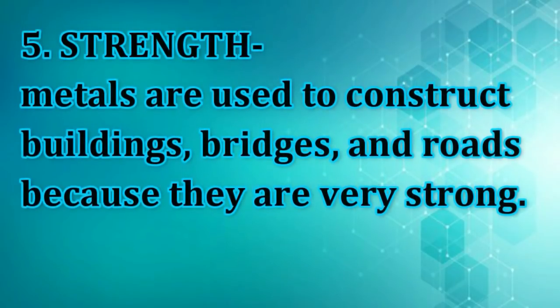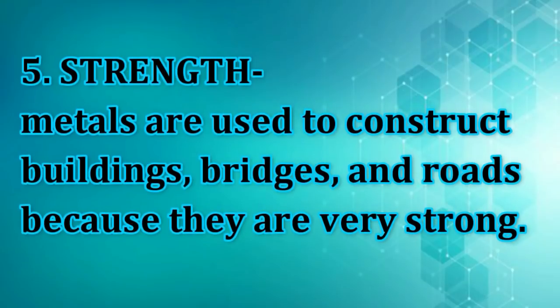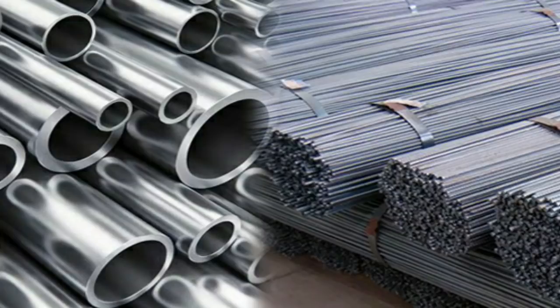Strength. Metals are used to construct buildings, bridges, and roads because they are very strong. Iron and steel are examples of metals that are used to support buildings and other structures. They are also used for making steel chairs and cabinets. Solids made of strong materials do not wear out easily.